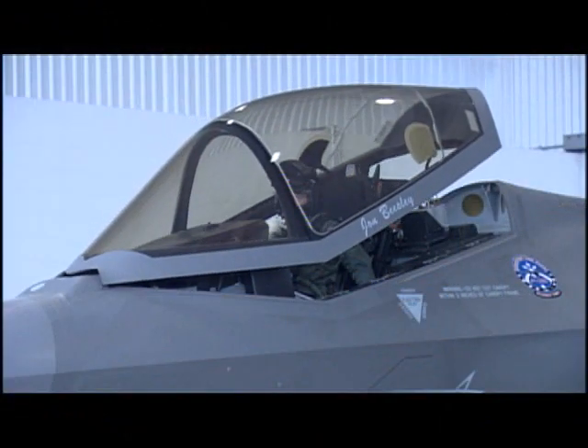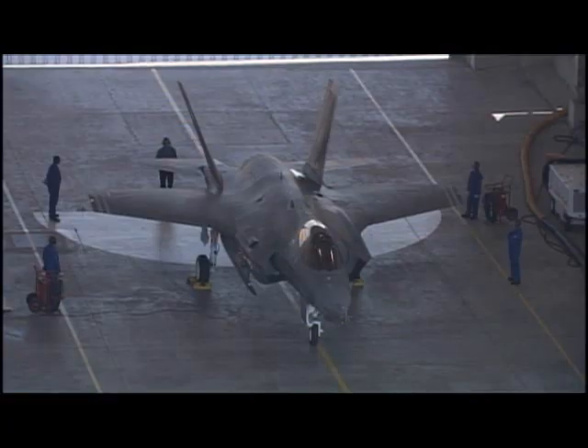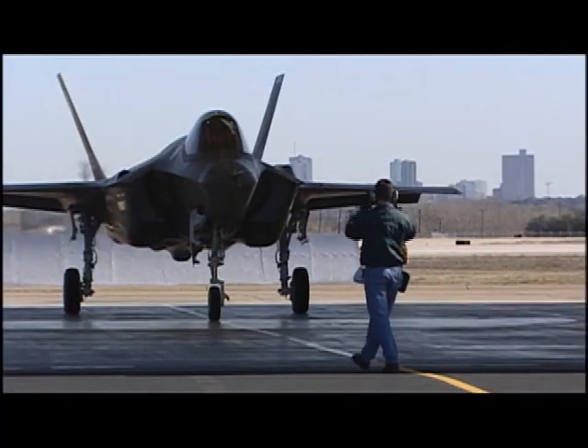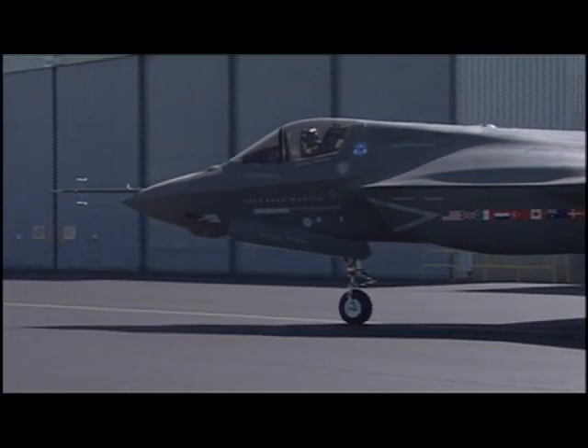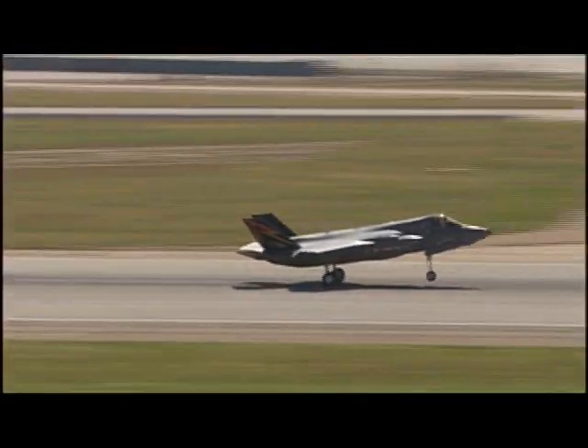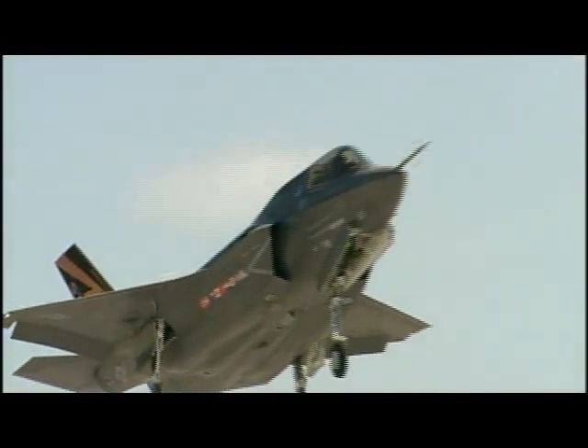The APG-81 radar system is ultra-reliable, and the array is expected to last the aircraft's lifetime without needing repair. Predicted radar operational availability is greater than 99 percent, with flight line repair time under 30 minutes.